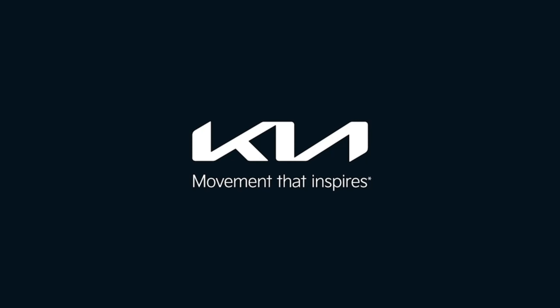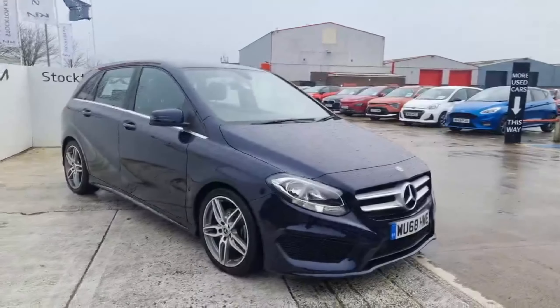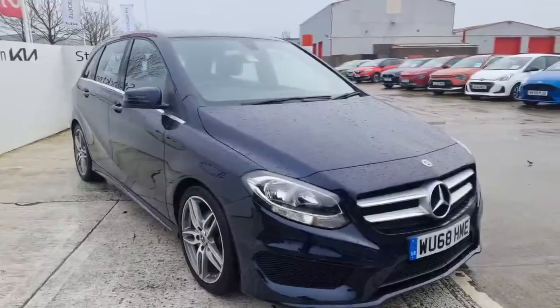Kia — movement that inspires. Hi guys, welcome back to Kia. It's a 68-plate Mercedes B-Class, the B180 AMG Line, 1.6 petrol automatic.